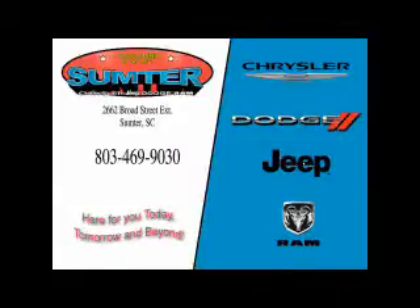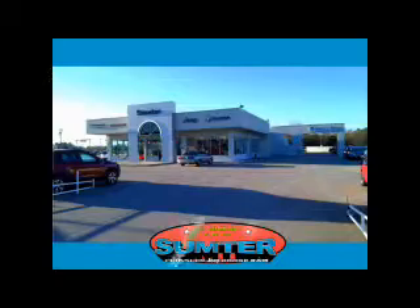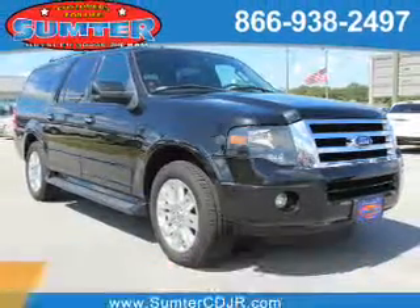Thank you for shopping Sumter Chrysler Dodge Jeep Ram. We deliver outstanding value and service every day. Let us earn your business. Presenting the 2011 Ford Expedition EL.